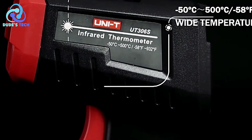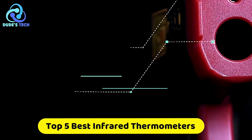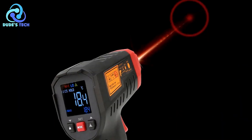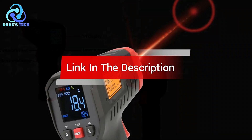Are you looking for the best industrial infrared thermometers? In this video, we cover the top 5 best industrial infrared thermometers on the market today. We'll consider their product features and values. If you want more information and updates on the products mentioned, check the links in the description.